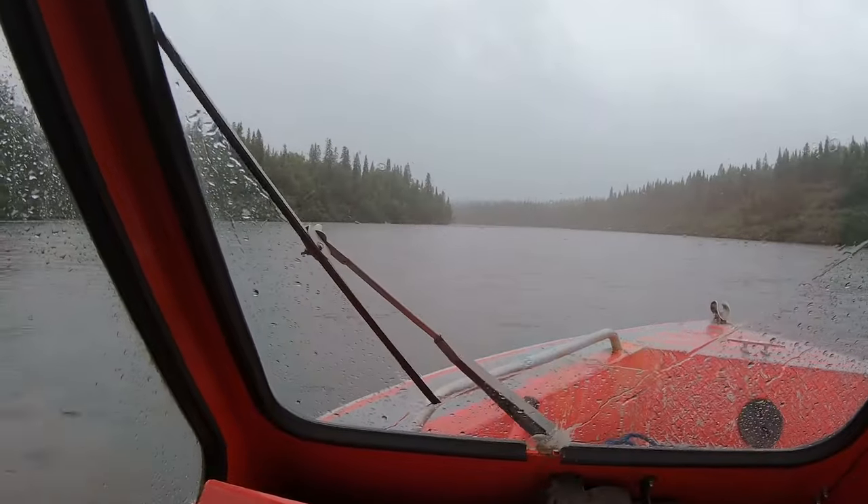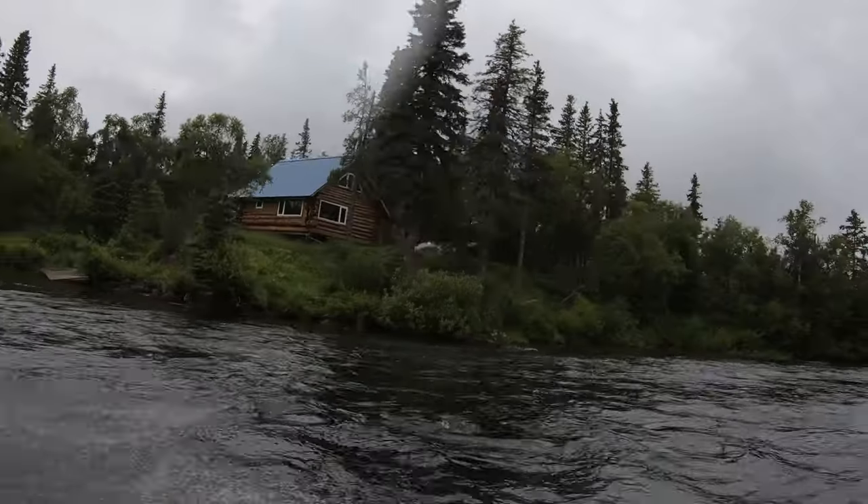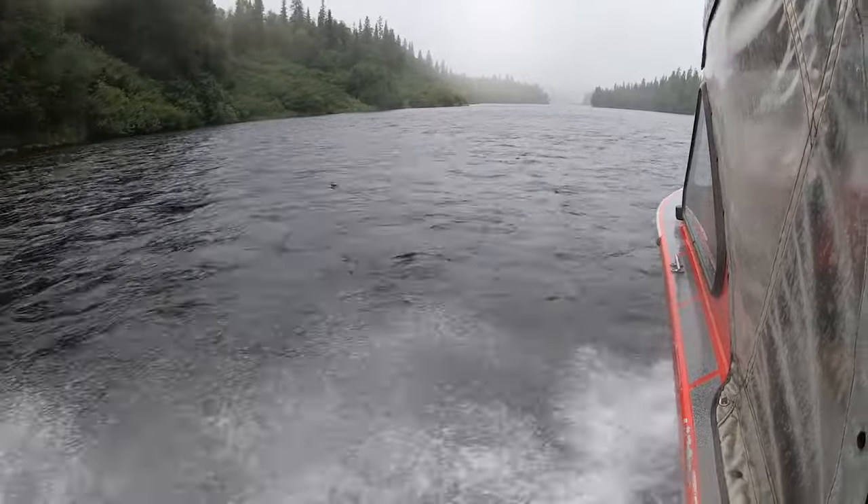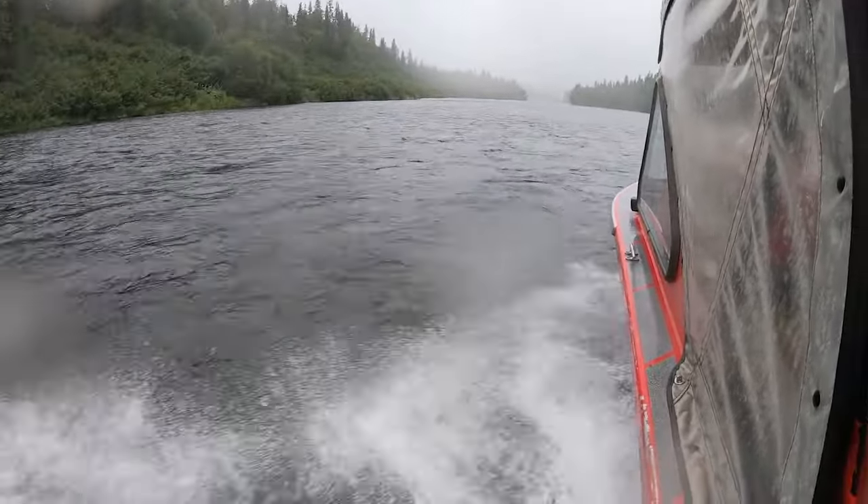So the weather in Bristol Bay is often rainy, as you can see. Generally, coming to Bristol Bay you should plan for rain, but we do have quite a few sunny days out here if you get lucky. Another thing to be cautious about with Lake Alecnegick is the weather can turn pretty quickly.